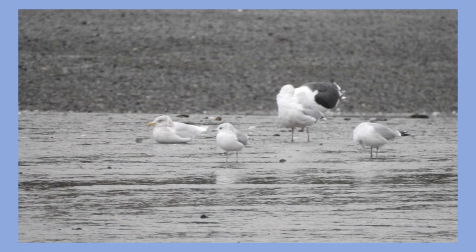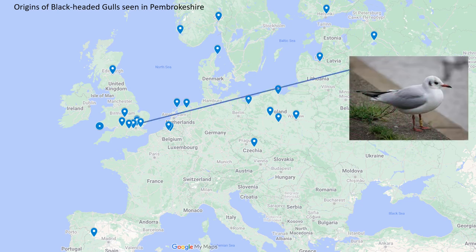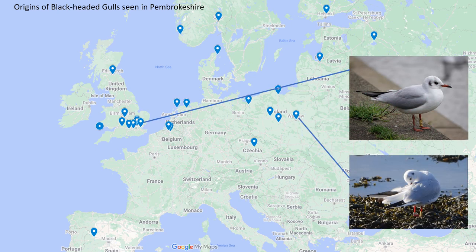Of course, there were plenty of gulls around the county, including some scarce ones. Iceland gulls were seen at Lisafran, Haverfordwest, the Tywi, and this one at Newport. Two colour-ringed black-headed gulls were reported. The one in Haverfordwest was from Essex, while the one at Landshipping was from near Warsaw in Poland. Both had been seen at the same places in Pembrokeshire in previous years — they do seem to be creatures of habit.